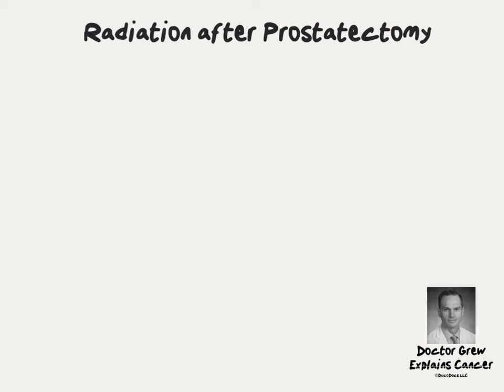After prostatectomy, the PSA should return to zero or very low levels. If the PSA rises, that may be a sign that the prostate cancer has returned. If you're concerned about a PSA rise after prostate cancer surgery, discuss with your doctor.